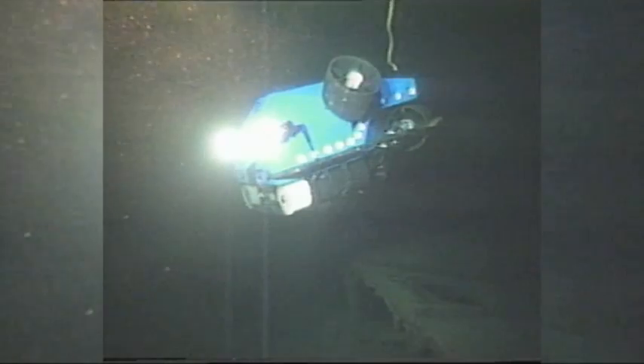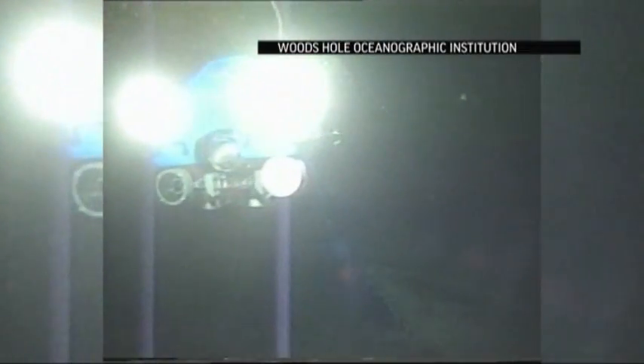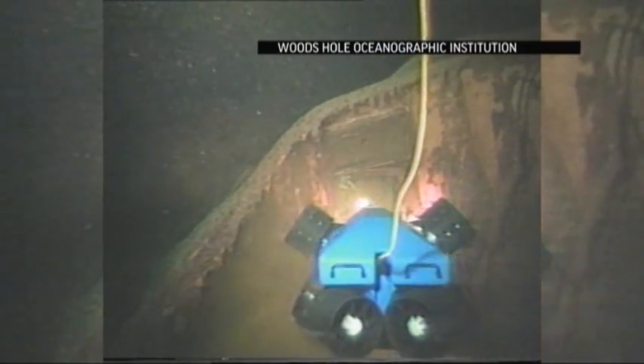That's just incredible! A small underwater robot named Jason Jr. helped explore the sunken hulk in 1986.